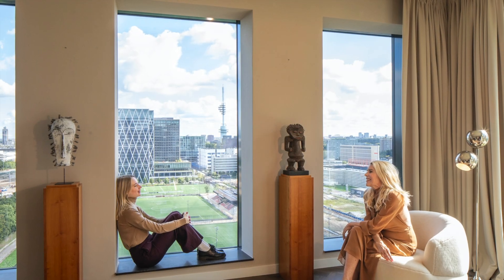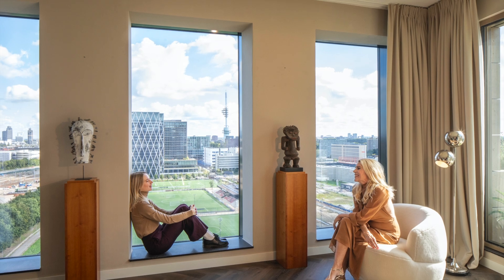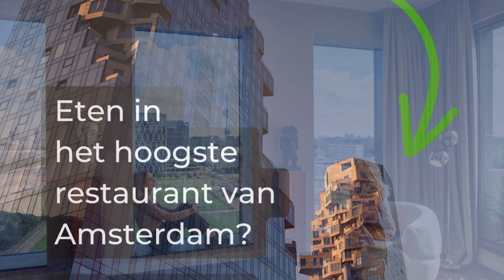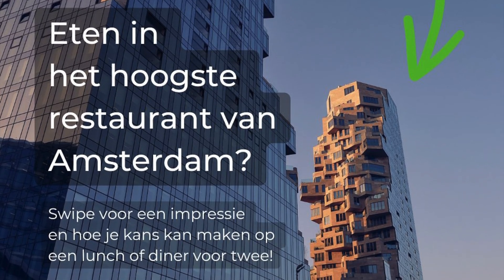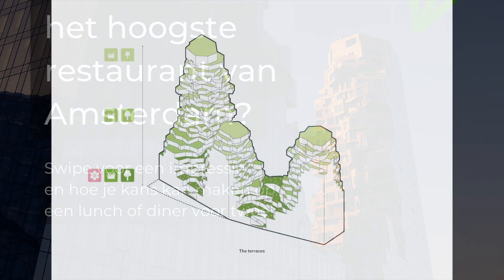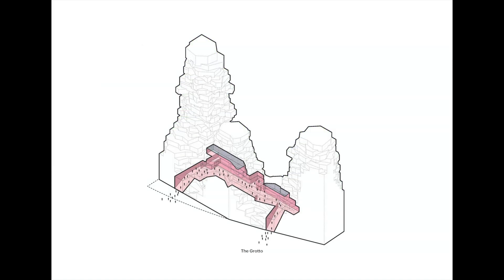Various locations throughout the three-tower complex offer breathtaking views of the city — the apartments, of course, but especially the sky bar at the top of the tallest tower, which visitors can access via the ground floor. Unlike the closed-off buildings elsewhere, the green valley that winds between the towers on the fourth and fifth floors is accessible to everyone via two external stone staircases.